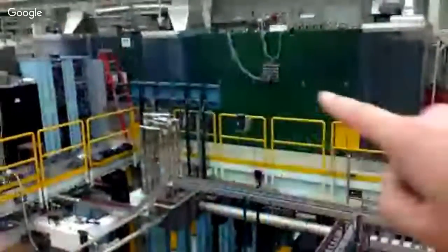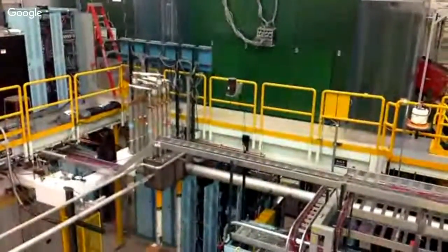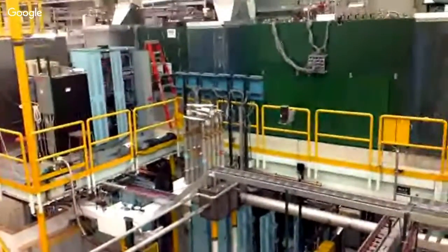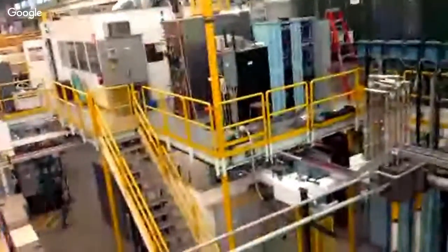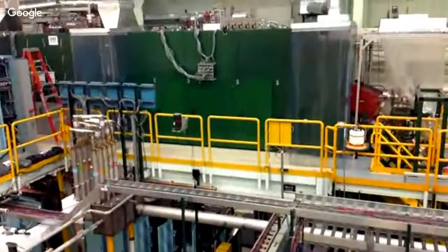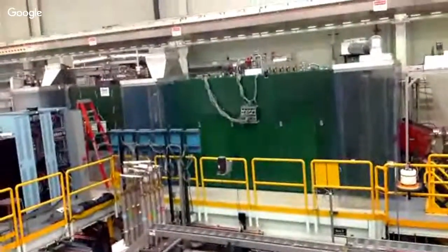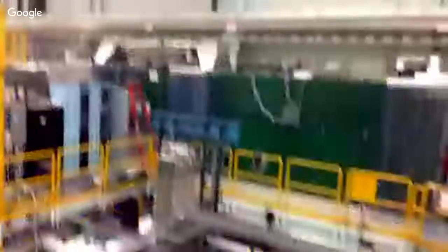Behind those green walls is the accelerator. You can see a lot of pipes for the helium. Almost all of our equipment is superconducting, so we cool it all with liquid helium down to four Kelvin — that's minus 450 degrees Fahrenheit. Over here is where we ionize them in this little chamber — that's EBIT. This is a really specialized new kind of accelerator, and it's really important because it's kind of a proof of concept, which I will explain.